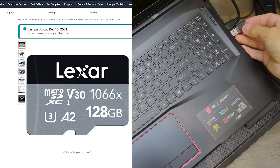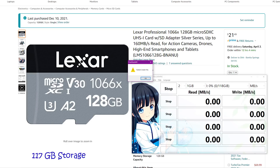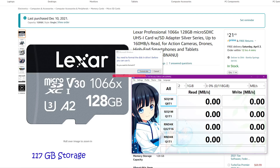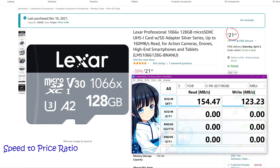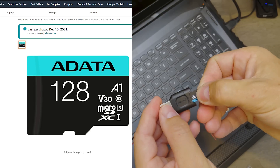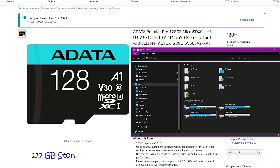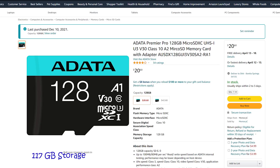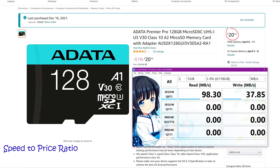Our next subject is the Lexar Professional, which gives us a usable storage of 117 gigabyte. The Lexar was the only card that I couldn't use right out of the box — I actually had to format it before it was readable. Once done, it gave us an excellent sequential write speed of 123 megabyte per second, and an excellent speed-to-price ratio of 5.734 megabyte per second per dollar. The Adata Premier Pro micro SD card gives us a usable storage of 117 gigabyte. Instead of the promised 80 megabyte per second, we're getting only 38 megabyte per second — a speed-to-price ratio of 1.823.